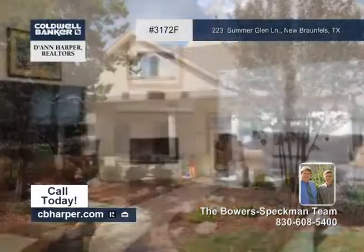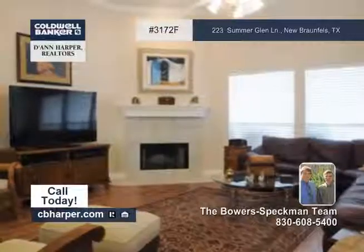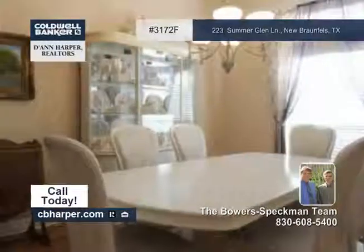Take a look at this large stone and stucco home. With four bedrooms and two baths, it's nestled on a two-acre lot in River Chase.